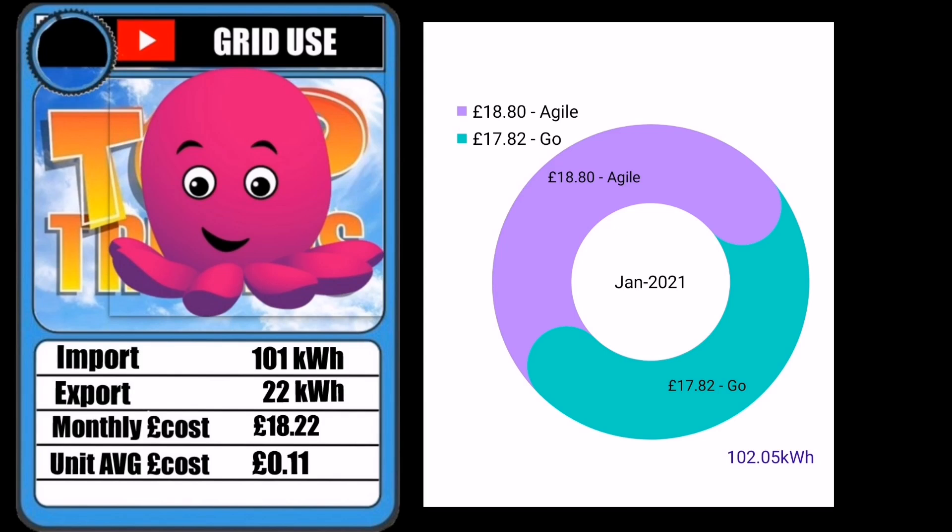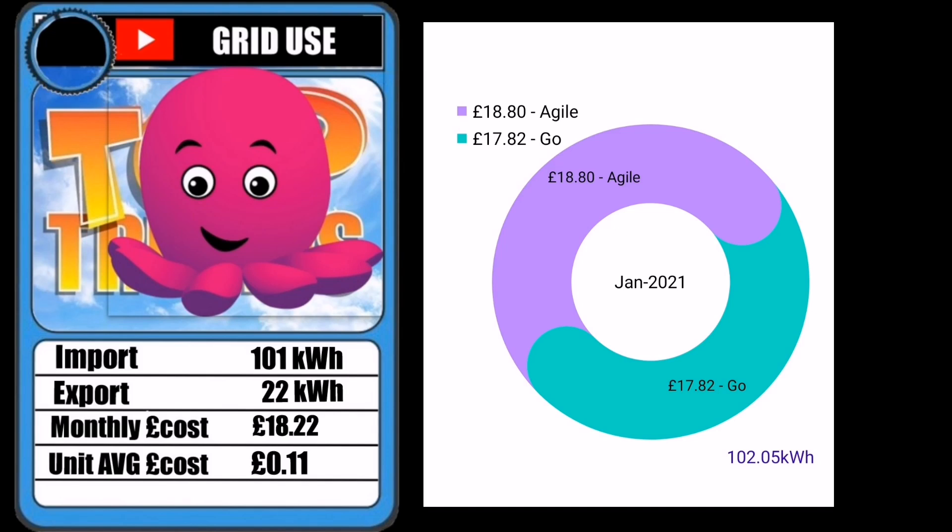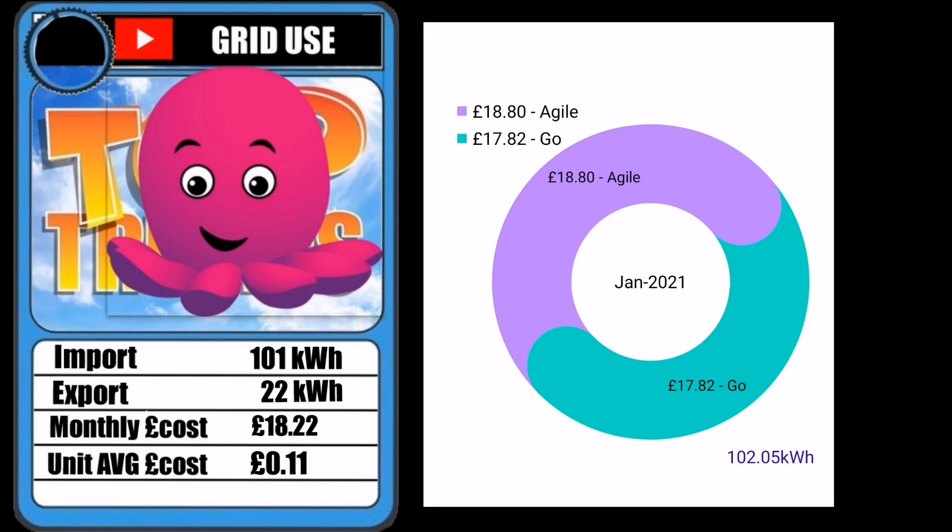Looking at the Go Agile app, it shows that if I'd been on the Go tariff instead of Agile, I could have saved a pound. Because I'm such a low user of energy, it's not making a big difference, so I'm staying with Agile. The Octopus Agile prices this month are very high — some people are moving to the Go tariff. But this shows the product works: when wholesale prices are higher, fees are a bit higher; when lower, you benefit. My average is 11 pence per kilowatt hour, versus 16-17 pence with Bulb.